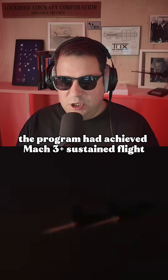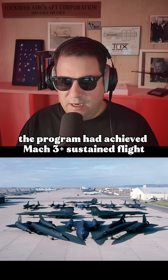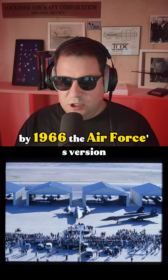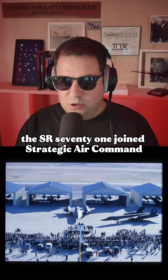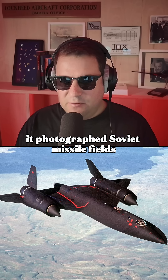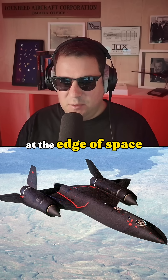By 1963, the program had achieved Mach 3 Plus sustained flight, a world record at the time. By 1966, the Air Force's version, the SR-71, joined Strategic Air Command. From bases like Beale Air Force Base, it photographed Soviet missile fields at the edge of space.